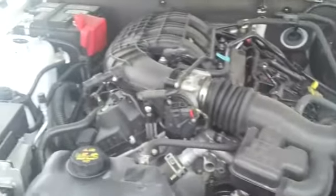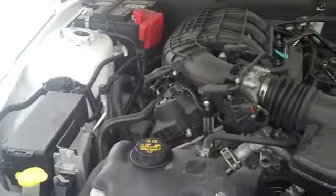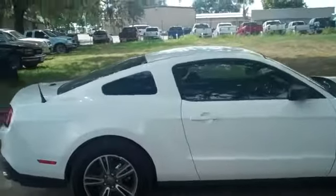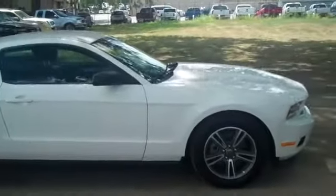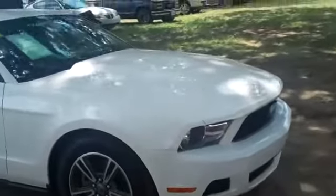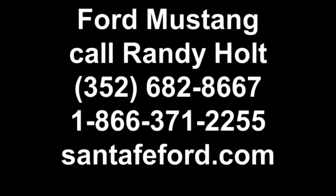Here's a look at your 3.7 liter engine. If you have any questions, please don't hesitate to call. Our toll free number is 1-866-371-2255 or you can call locally at area code 352-682-8667. And don't forget to visit us on the web at SantafeFord.com. Have a great day. Thank you.